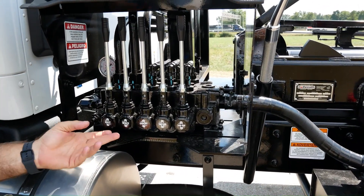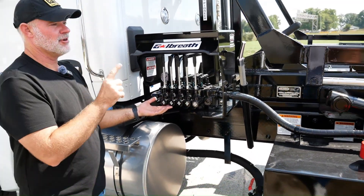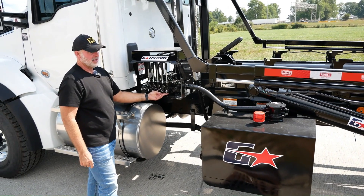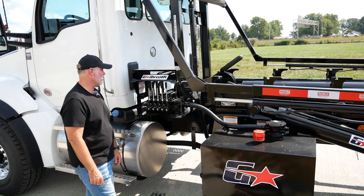You also have the five bank valve system. Your first two are going to be for your winch and then your cable up and down. Your next three are for your tarp, so you can control your tarp from right here to cover your cans.